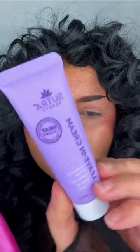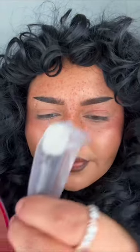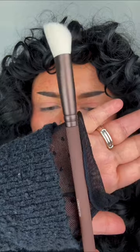We have a leave-in heat protectant conditioner from the brand Sutra Beauty — this smells really good. And for the last thing, we have a makeup brush: a concealer brush from the brand Beauty For Real. This brush is so soft.